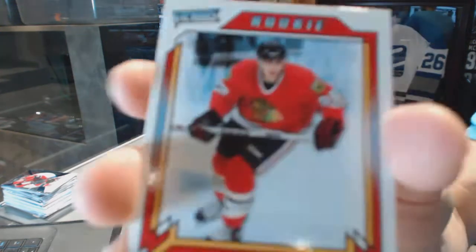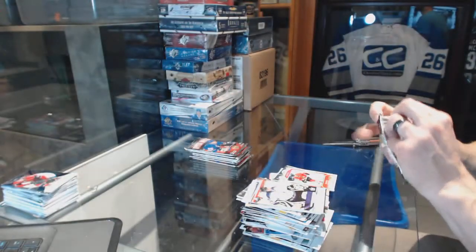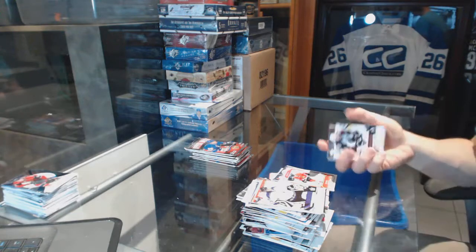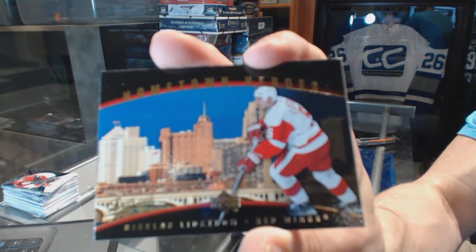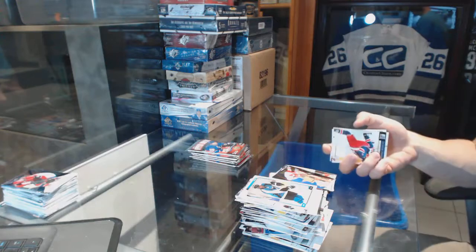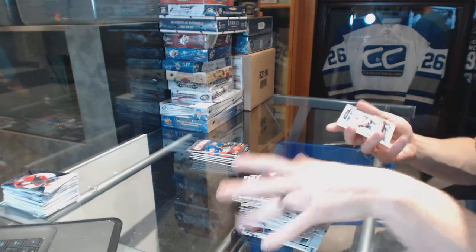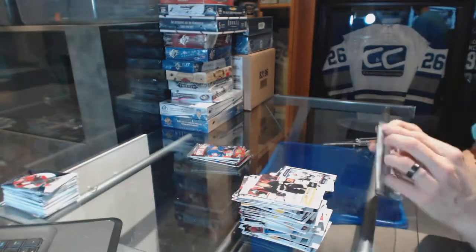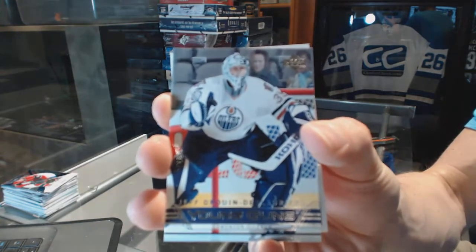We've got a Victory Rookie for the Chicago Blackhawks, Michael Blunden. Hometown Heroes for the Detroit Red Wings, Nicholas Lindstrom. Victory Rookie for the Edmonton Oilers, Alexei Mishnov. Young Guns for the Edmonton Oilers, Jeff Drouin-DeLaurier.